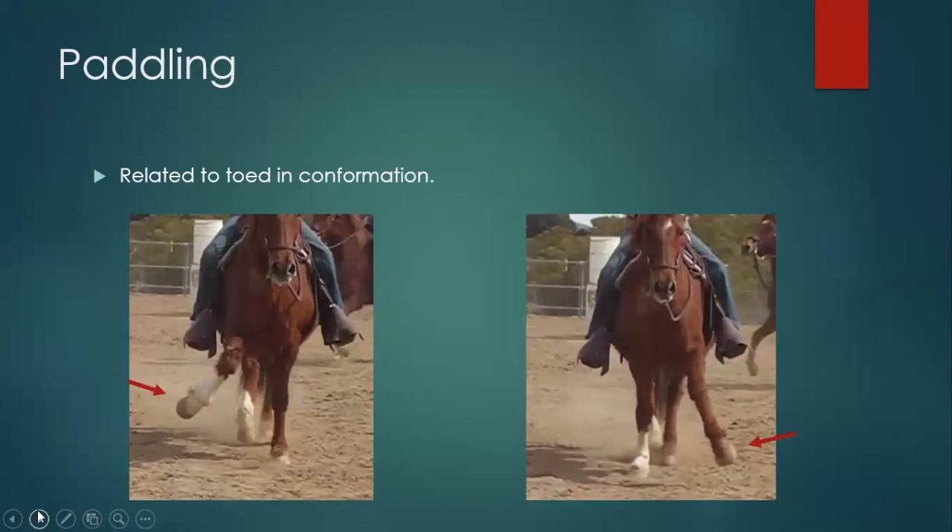Paddling: the exact opposite of winging — this goes to those horses that are toed in; they want to paddle out. This is a pretty exaggerated horse but you can see how far it wants to throw it out. I've had technicians jogging horses who almost got hit in the back of the leg because horses paddled that significantly. Usually you're going to see that at the trot — sometimes at the walk they'll start to get a little flip out — but at the trot you really start to notice the paddling or the winging. So just remember: if they're toed in, they want to paddle out; if they're toed out, they want to bring it in.